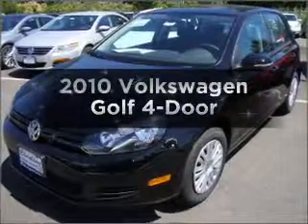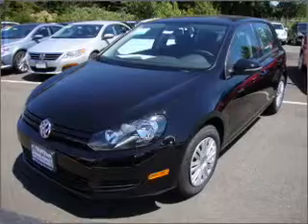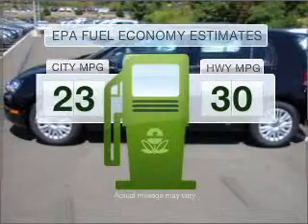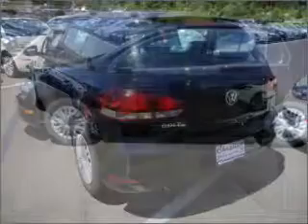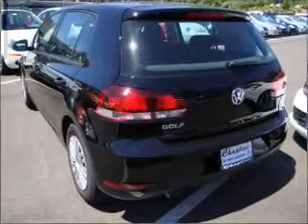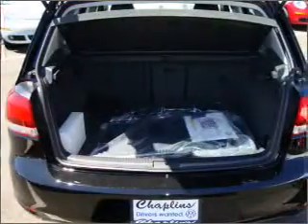Imagine yourself in this 2010 Volkswagen Golf. If you're looking for an automobile with great attributes, look no further. Better gas mileage means better long-term driving, and this ride delivers with a great low fuel consumption rate. With a reliable engine connected to a smooth-shifting 6-speed automatic transmission, the anti-lock braking system will help deliver you safely to your destination.